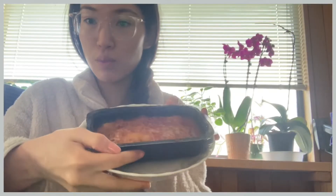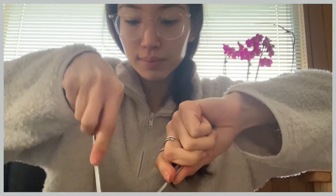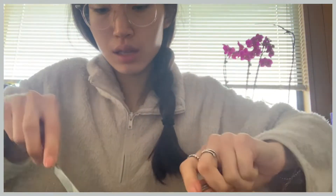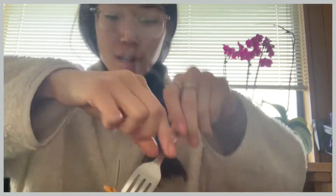This is what the lasagna from Costco looks like — super delicious. Let us try it out with the fork and the knife. This looks so good. Look at that — it has some ricotta cheese. Absolutely delicious.